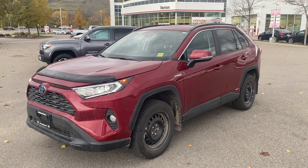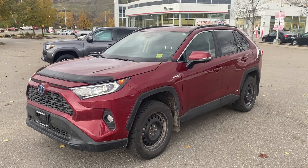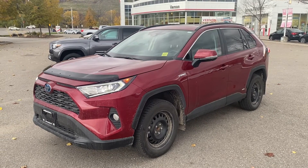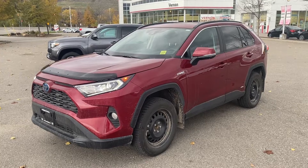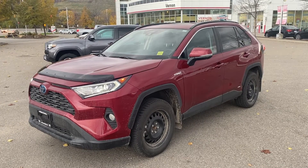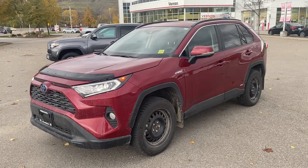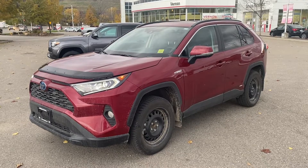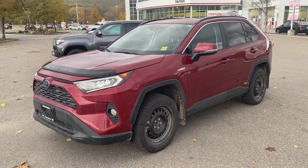One Take Tyler here from Vernon Toyota. Today we're going to have a look at this 2021 RAV4 Hybrid in the XLE trim. Just traded into the dealership as the customer needed a more rugged vehicle as they moved to the North Country — traded it in on a 4Runner. Just over 5,800 kilometers on this one. It is in like-new condition, just needs a clean.